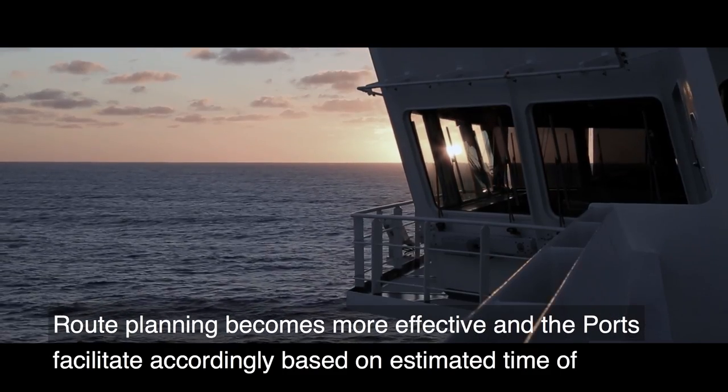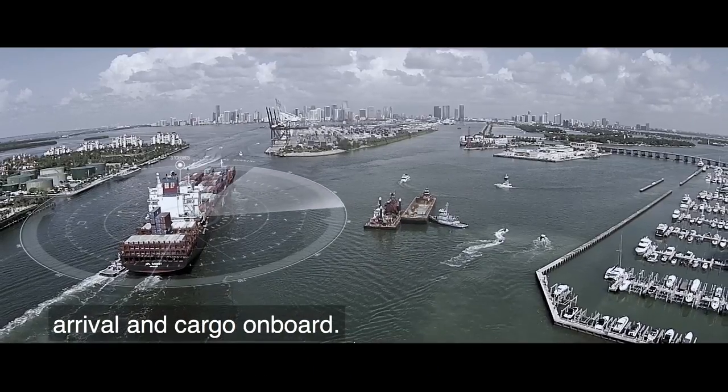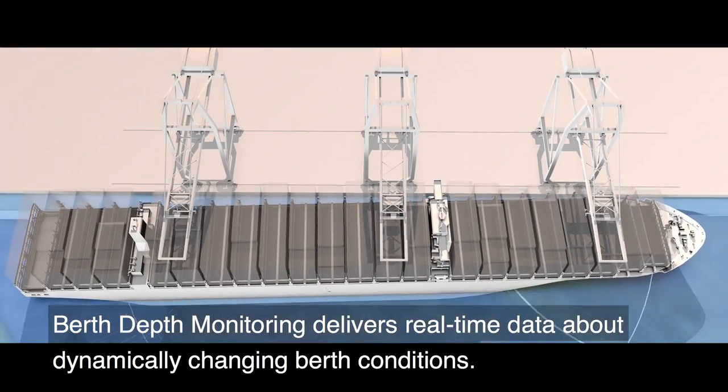Route planning becomes more effective, and the ports facilitate accordingly based on estimated time of arrival and cargo on board. Berth depth monitoring delivers real-time data about dynamically changing berth conditions.